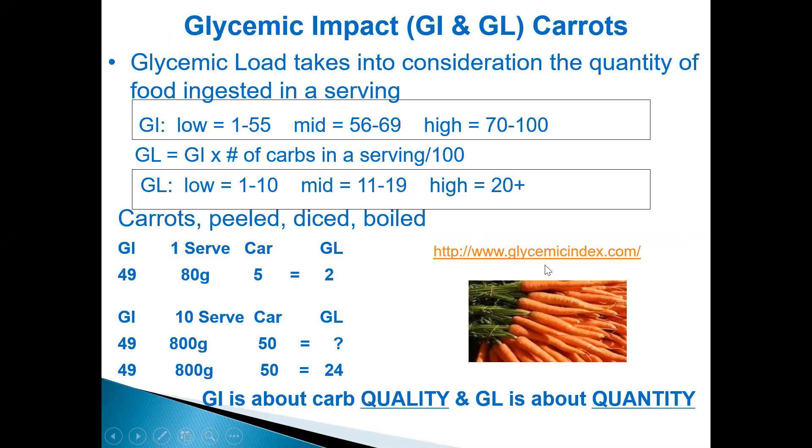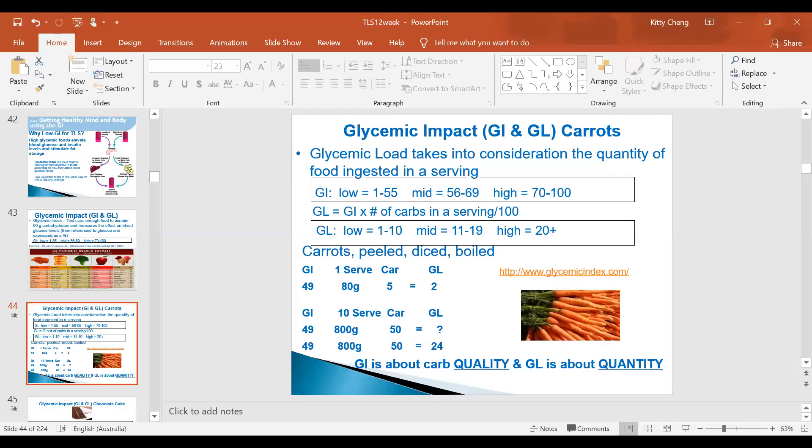I'd like you to familiarize yourself with the website glycemicindex.com. This is actually from the University of Sydney, and it shows you the types of food, the glycemic index, the glycemic load, and ultimately tells you how good the food is.